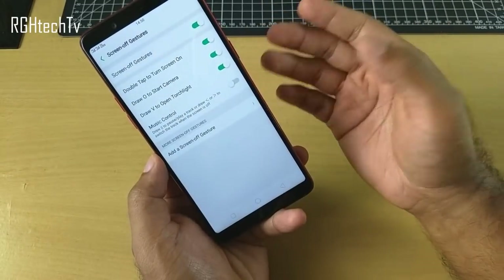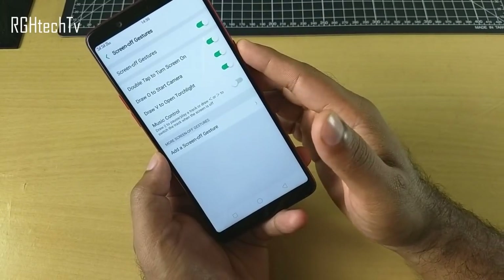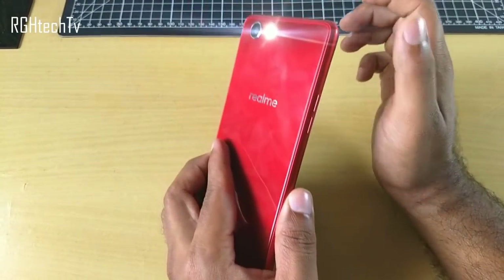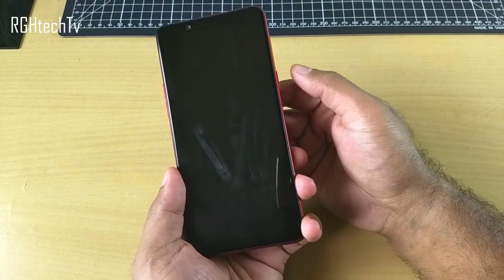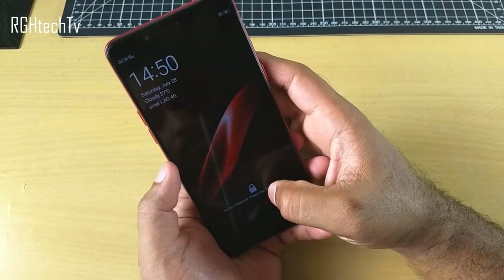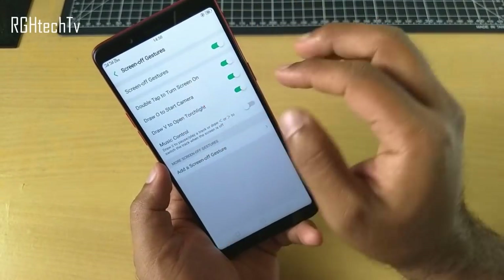For example, double tap to turn on the screen, or draw V to turn on the torch. As you can see, drawing V turns on the flash. To turn it off, just press the power button. These screen off gestures are very useful — try them out.